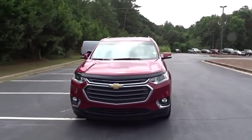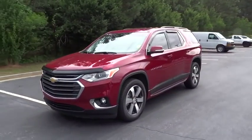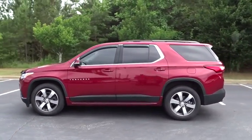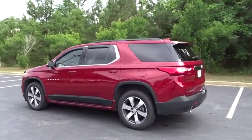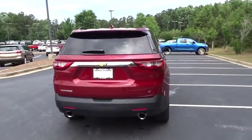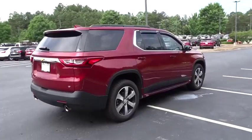2019 Chevrolet Traverse. The Chevy Traverse is more stylish than minivans and far more fuel and space efficient than truck-based SUVs. Crossovers like the Traverse are excellent family vehicles. This vehicle has less than 15,000 miles.